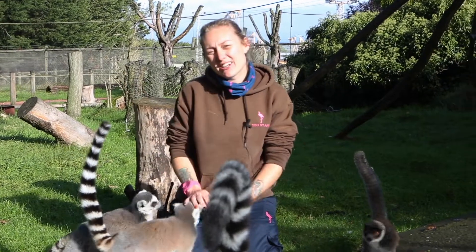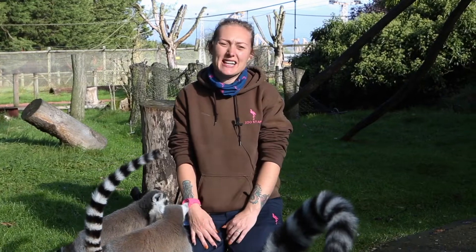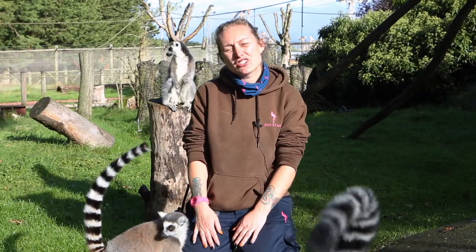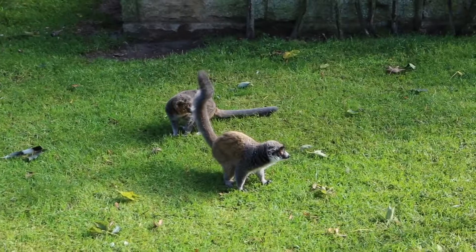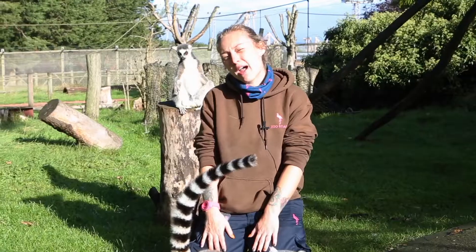Hi everyone and welcome to the lemur enclosure here at Flamingoland. My name's Ruth and I'm one of the primate keepers here at the park. Here in our lemur enclosure we've actually got three critically endangered mongoose lemurs. We've got mum, dad and baby Perry.